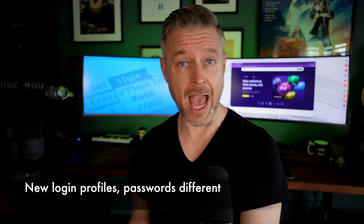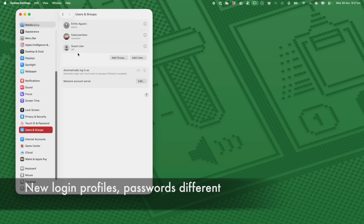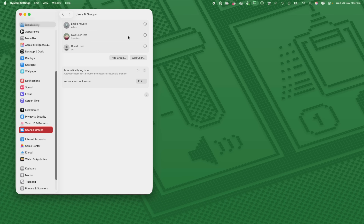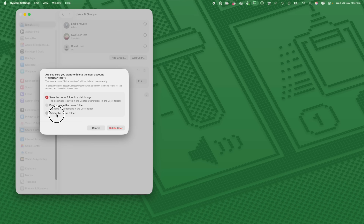A very common sign that your Mac has been hacked is a new login profile. Has your password changed without you knowing it? Not just your Mac password, but passwords for websites you regularly use — they just don't work anymore. Your passwords may have been stolen and services you use regularly no longer work because the passwords have been changed.